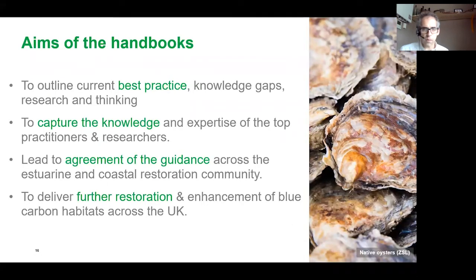The aims of the handbooks were to capture the knowledge and expertise of top national and international restoration practitioners in each subject area, and to lead to agreement of guidance across the estuarine and coastal restoration and blue carbon community. We wanted the handbooks to be applicable across the UK, and also to other states in the Northeast Atlantic where these habitats are similarly degraded — to showcase the expertise we have in restoration in this country at an international level. Ultimately the aim is to deliver further restoration and enhancement of blue carbon habitats across the UK and Ireland.